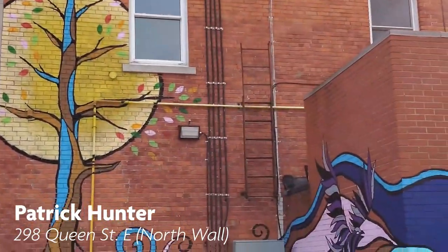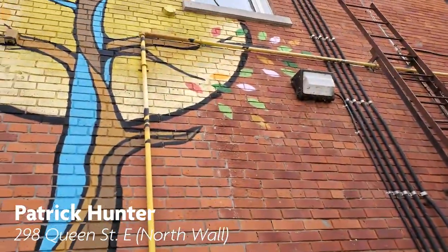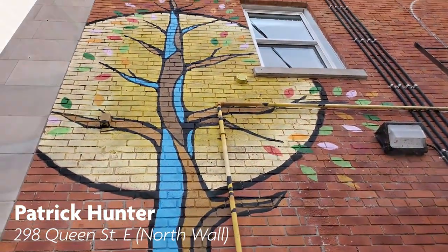Patrick Hunter is a two-spirit Ojibwe artist, graphic designer, and entrepreneur. You can view their mural on the back wall of the Village Media Building on the corner of Bruce and Queen.